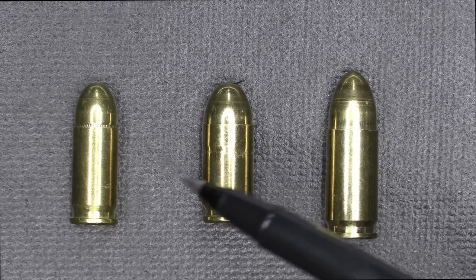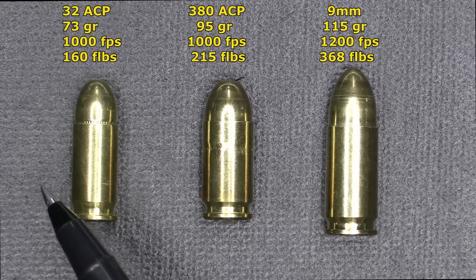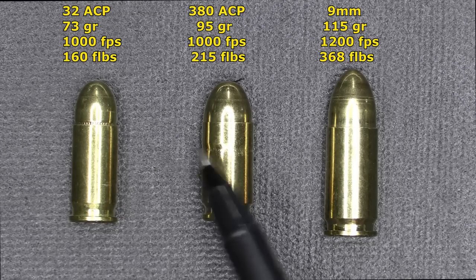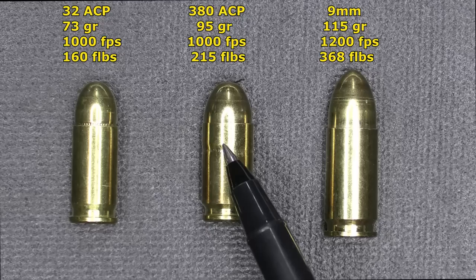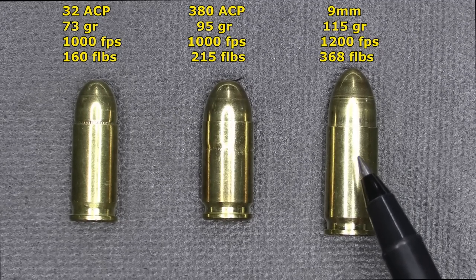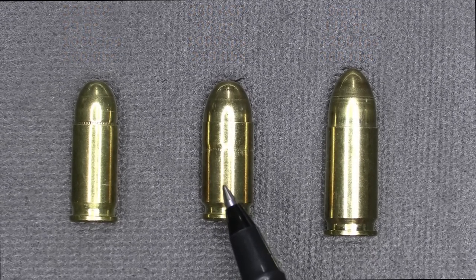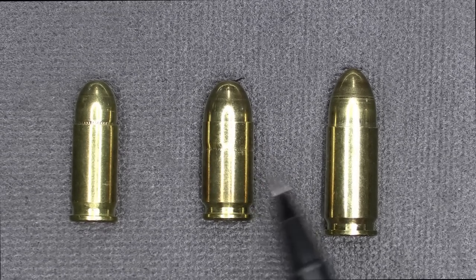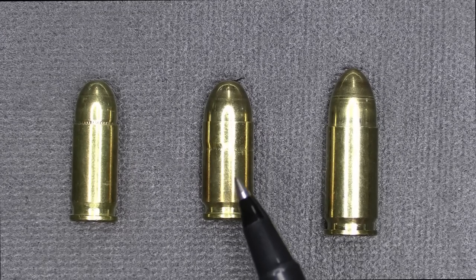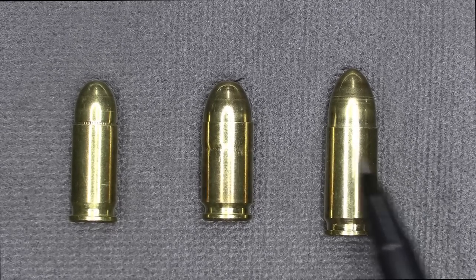Here we have 9mm, 380 ACP, and 32 ACP — all from Fiocchi, all full metal jacket. For comparison: the 32 has a 73 grain bullet at 1,000 feet per second, 160 foot-pounds of energy at the muzzle. The 380 ACP has a 95 grain bullet at 1,000 feet per second, 215 foot-pounds of energy. The 9mm is 115 grain at 1,200 feet per second, 368 foot-pounds. Typically, 380 is the lowest considered an adequate self-defense round, and you really want jacketed hollow points.